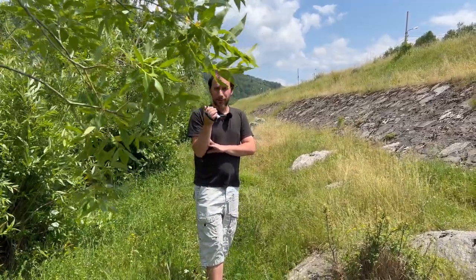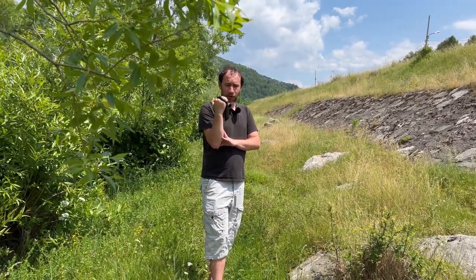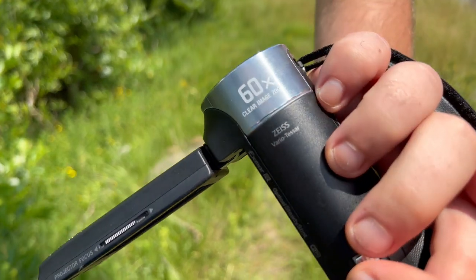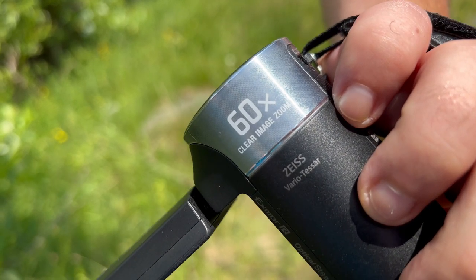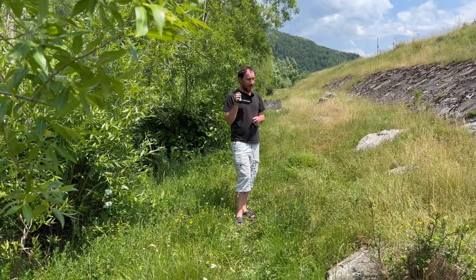Now let's talk about the upsides of this camera. Even though it's old, it still has some. First, it has 30 times optical zoom and 60 times clear image zoom.